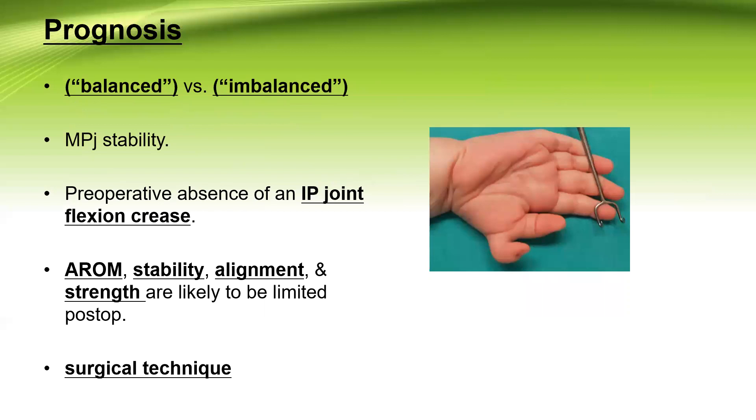The prognosis depends on many aspects. The balance — the so-called balanced versus imbalanced thumbs — where balanced thumbs are well developed, equal in size, and parallel usually end up with a good result, while imbalanced thumbs, which end up in a zigzag deformity with convergence or divergence, end up in poor results whatever you do. Metacarpophalangeal joint stability is a main concern. It was neglected in early cases of simple ablation of the extra thumb, but now more attention is paid to its reconstruction, and it depends highly on the surgical technique.